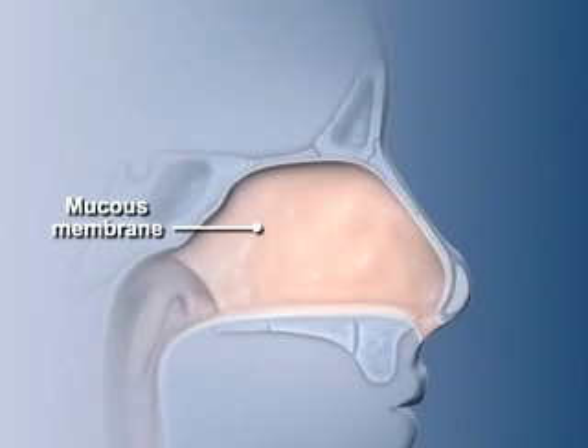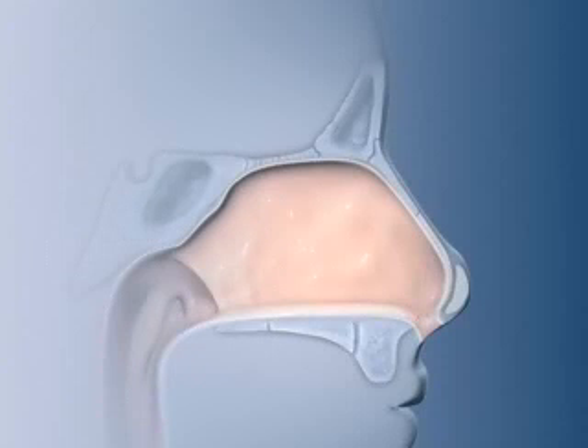The nasal cavity is lined by a mucous membrane — a delicate layer of cells that is constantly moistened by secreted, watery, serous fluid. This moisture is transferred to the air as it passes through the nasal cavity.